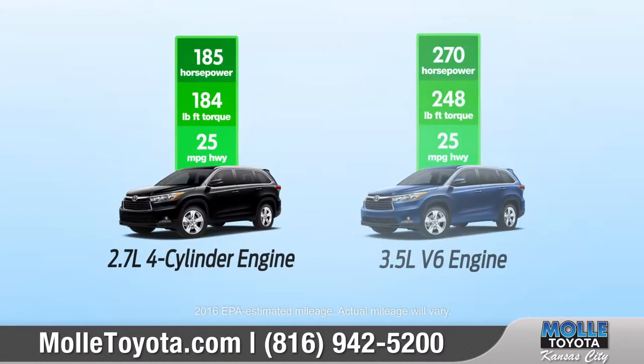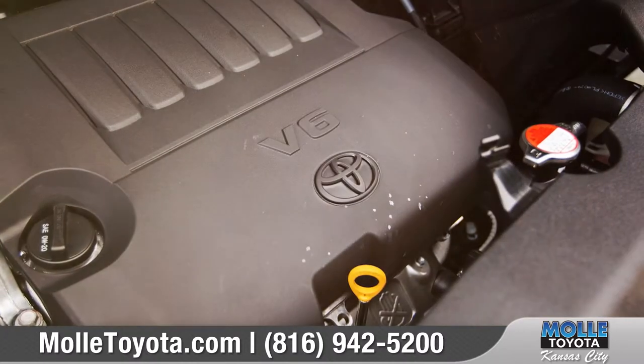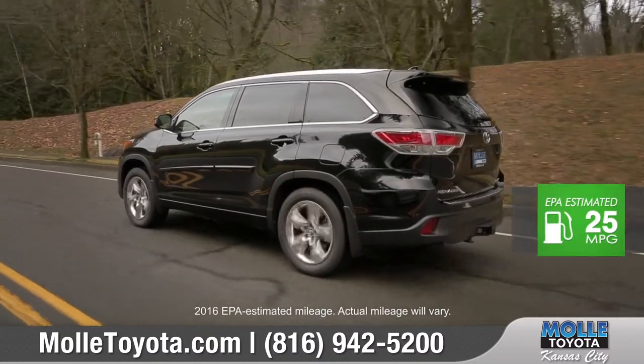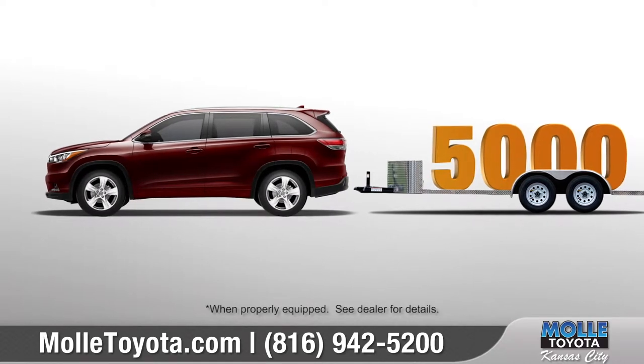When it comes to performance, the Highlander offers two great engine choices to meet your needs. The available V6 engine generates 270 horsepower with an EPA estimated 25 miles per gallon highway, and is also equipped to tow up to 5,000 pounds.